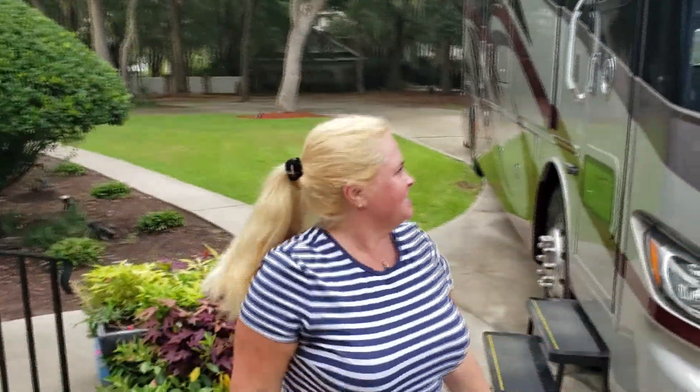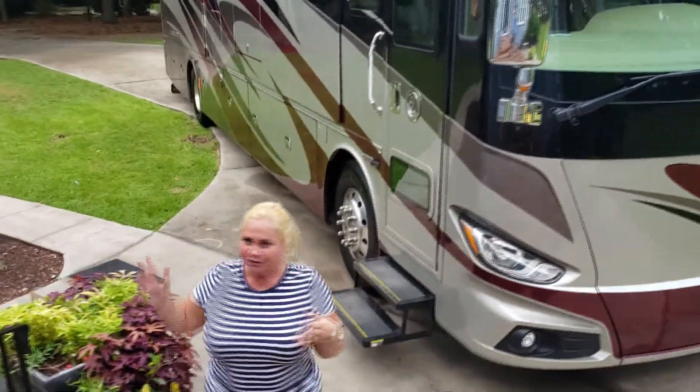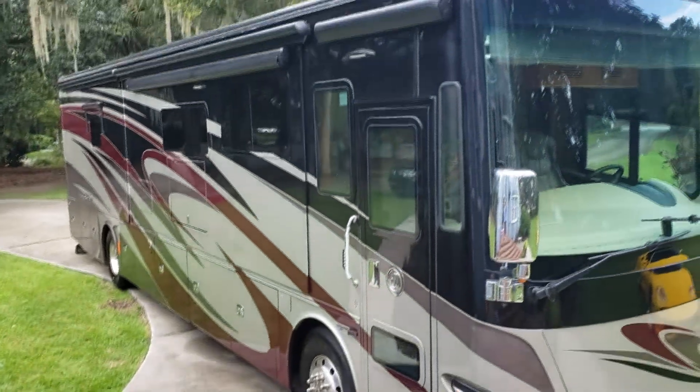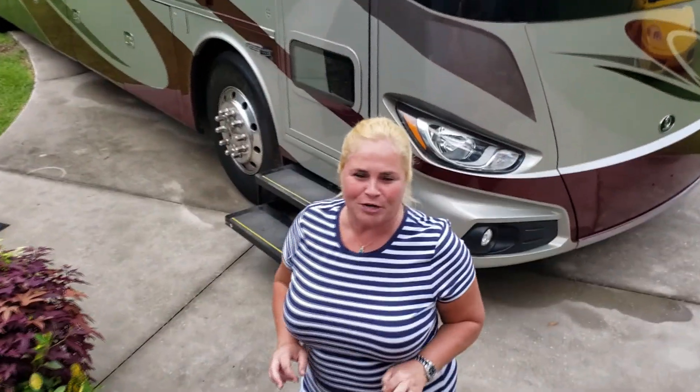Hey friends! We just got our new RV today — it's in our driveway right now. For those of you who are Gamecocks fans, you'll notice it was meant to be because it's already Gamecocks colors. We did not do that on purpose, but we're excited because we're going to do a lot of tailgating this year. Lauren starts school next week at the University of South Carolina. Come on in — I'm going to show you what it looks like inside before we pop it out.